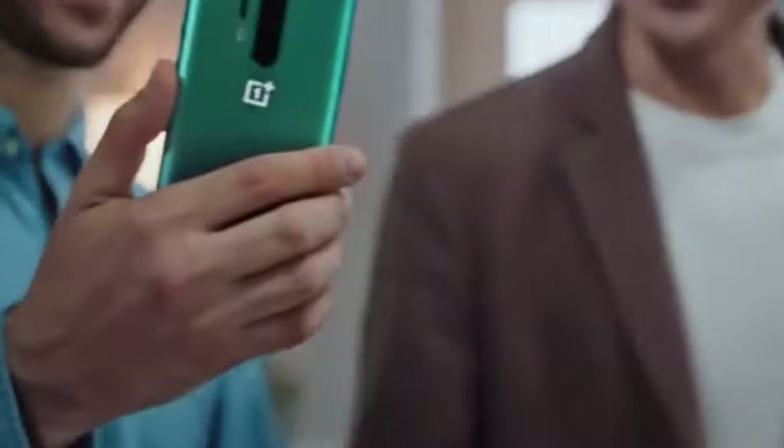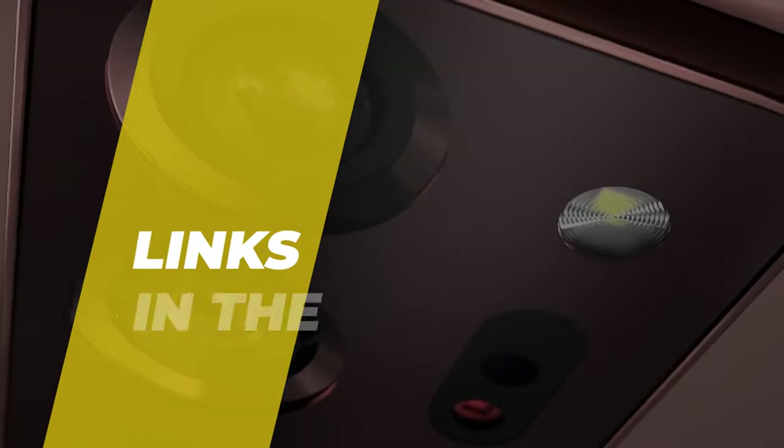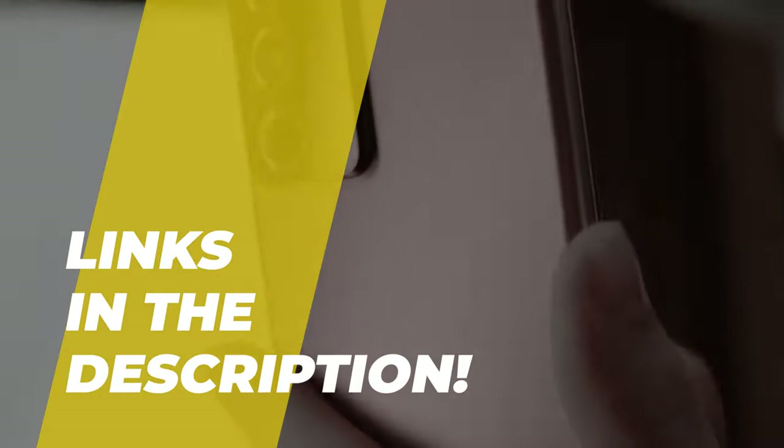Hi folks, welcome back to the channel where today we will discuss the best business phones on the market. Without further ado, let's get started. By the way, the links to all the featured products are given in the description below.